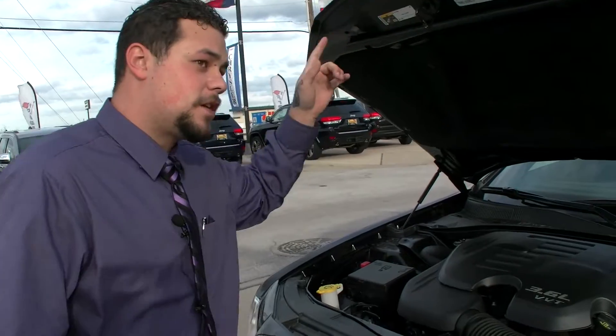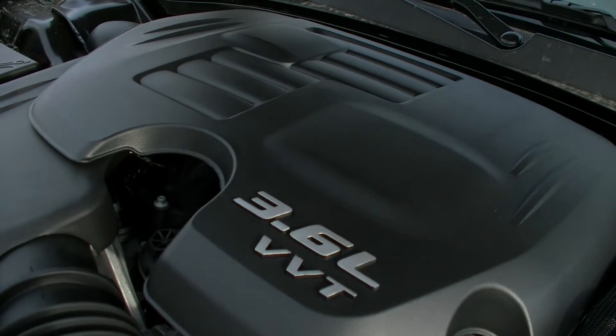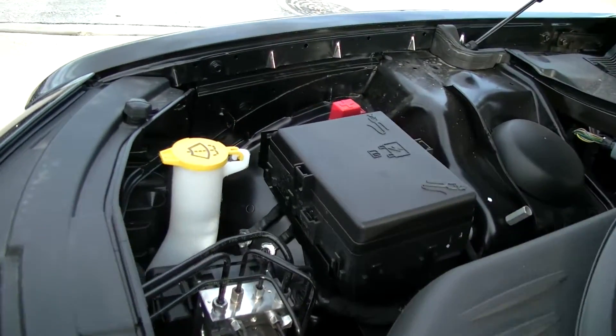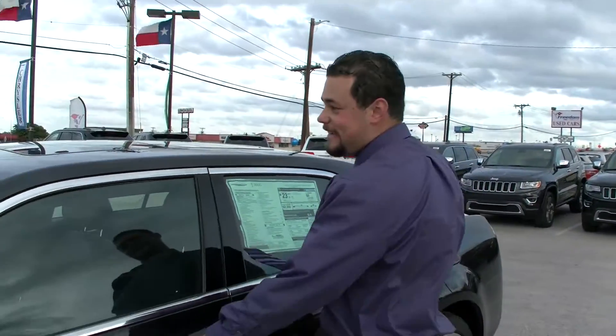Here we have the 3.6 Pentastar V6 motor with 285 horsepower. This baby is going to get you up and going where you need to go. We've got everything color-coded in clear containers so you know how full your fluid levels are. This ain't no ordinary walk-around — today I snuck the keys, we're going for a drive.